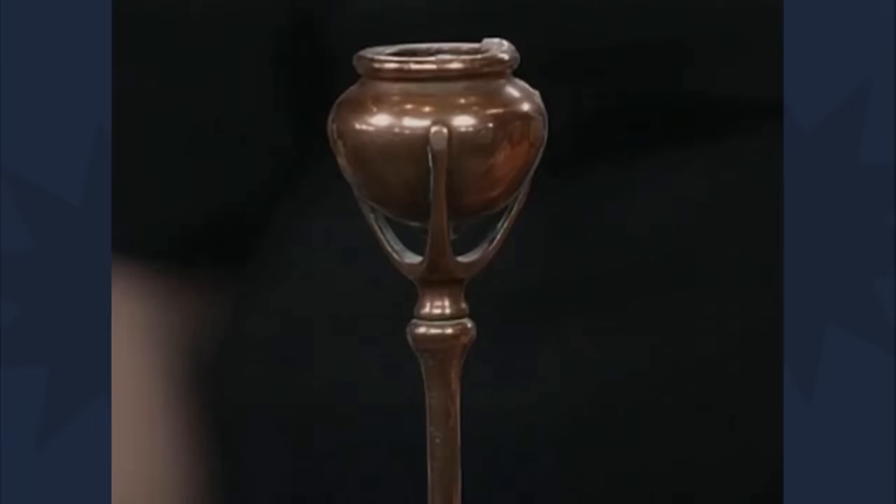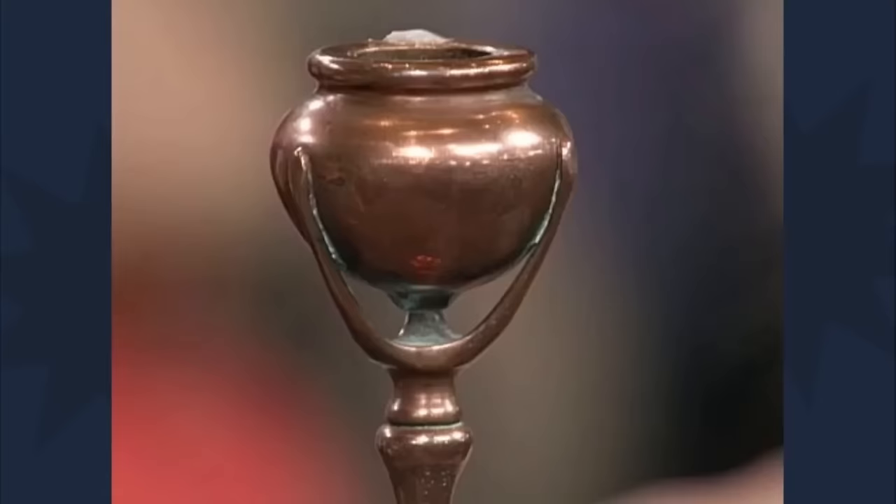Unfortunately, cleaning the candlestick by polishing removed most of its original patina, significantly reducing its value. At auction in its current state, it is now worth about $200. "Oh, really? But it's still valuable to me." "Exactly. You can't put a price on that."